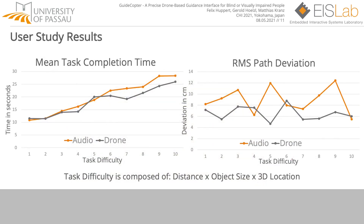Summing up the user study results, the left side shows the mean task completion time, and the right side the root mean square path deviation between the guided and actually taken path. Task difficulty is defined by the distance between the starting point and the target, the target object size, and its 3D location in the tabletop space. An easy task was to grab a water bottle 30 cm away in direct line; a hard task was to grab a USB drive on top of books, 145 cm away with two obstacles in the direct path. The time comparison shows that with raising task difficulty, the speed of drone guidance becomes a distinguishing factor. Path deviation is close to 40% better with GuideCopter.